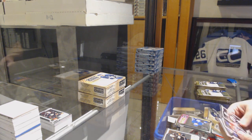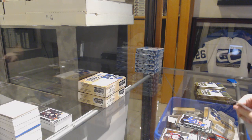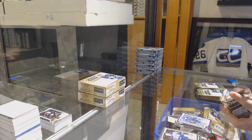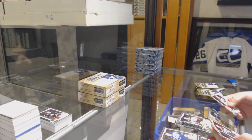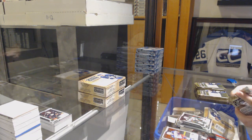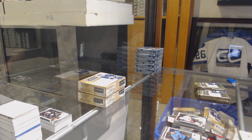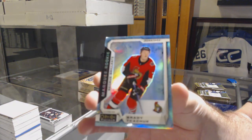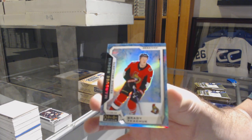Retro Rookie of Travis Dermott for the Leafs. Neil Pionk for the Rangers, Marquee Rookie. Violet Pixels of Tarasenko for the Blues. Marquee Rookie Rainbow of Josh Mahura for the Anaheim Ducks. And a Jordan Greenway for the Minnesota Wild, Marquee Rookie. We've got a Marquee Rookie of Valimaki for the Calgary Flames. Arctic Freeze Rookie of Tkachuk, numbered to 79 — that's a pretty sweet one. Brady Tkachuk, Arctic Freeze. Congrats, Ottawa.